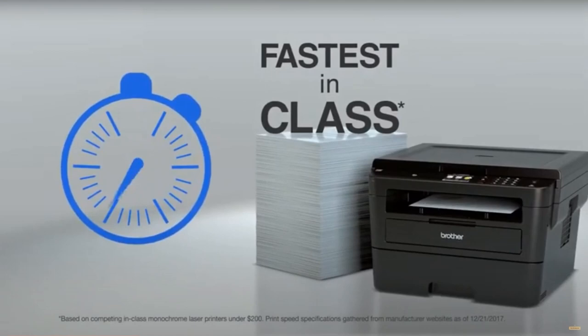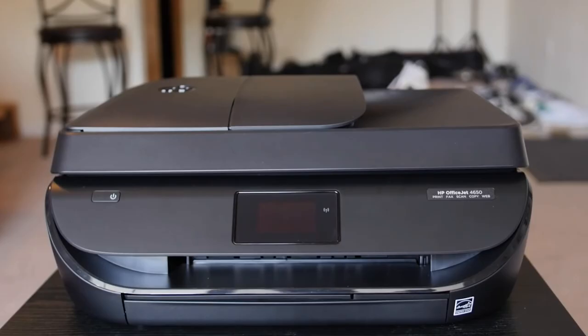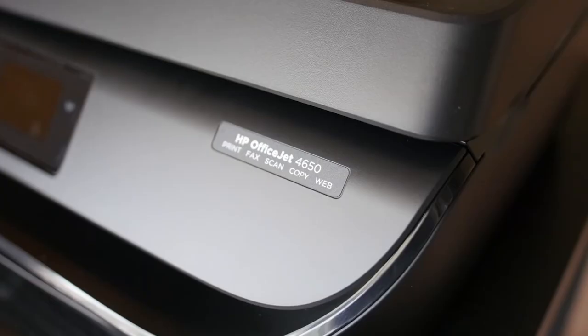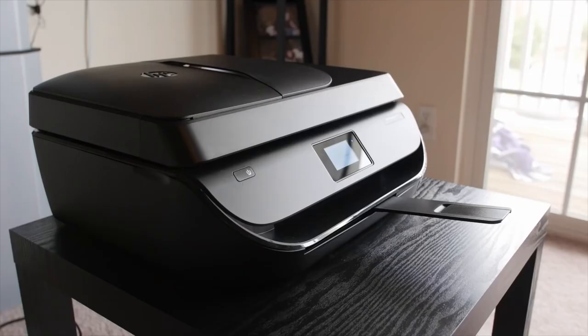At number two, it's the HP OfficeJet 4650. The HP OfficeJet 4650 all-in-one printer is a versatile and capable addition to any home or small office. It brings a multi-function approach, offering not only quality printing, but also fax, scanning, and copying capabilities. An impressive feature of this printer is its ability to support two-sided duplex printing, an eco-friendly feature that cuts down on paper usage significantly.